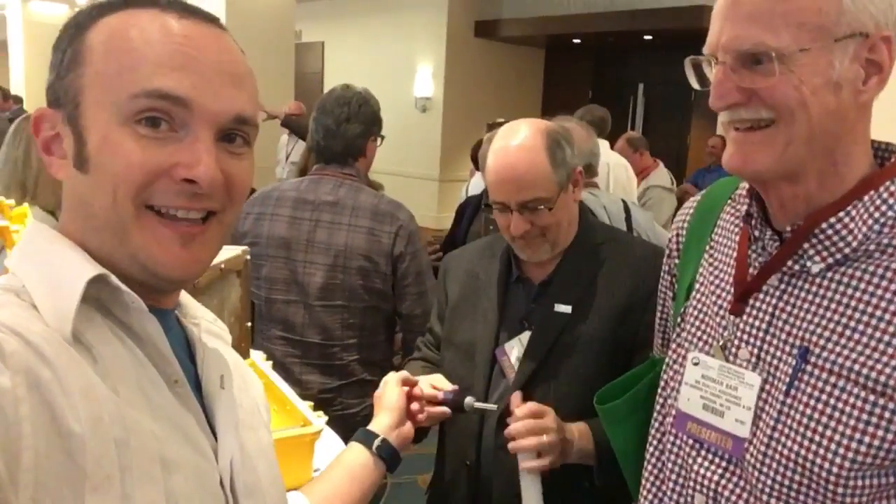Hey guys, Corbett from the Home Performance Conference National. We are with Norman and we got Joe. Joe is a longtime Home Performance Channel expert and rock star.